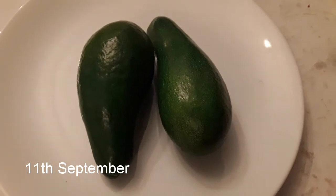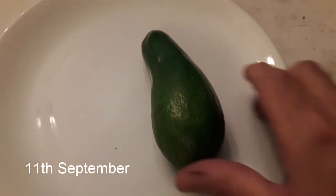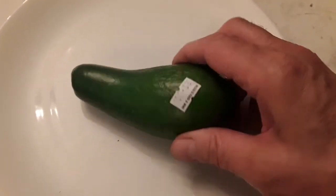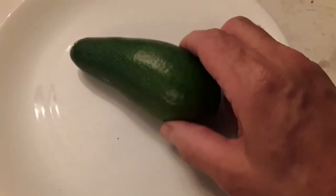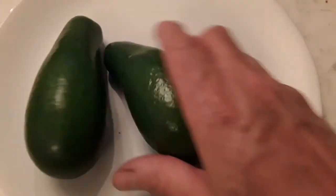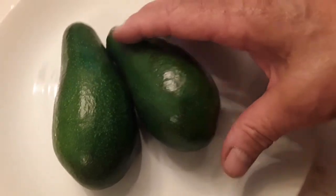Hello everyone, it's Brett here, Lionheart84. Slightly different video to my normal one - I'm hoping that someone amongst my viewers is going to be able to tell me what variety of avocado this is. I realize that's normally a challenge, but I'm hoping that one of my English avocado enthusiasts might know the answer to this.